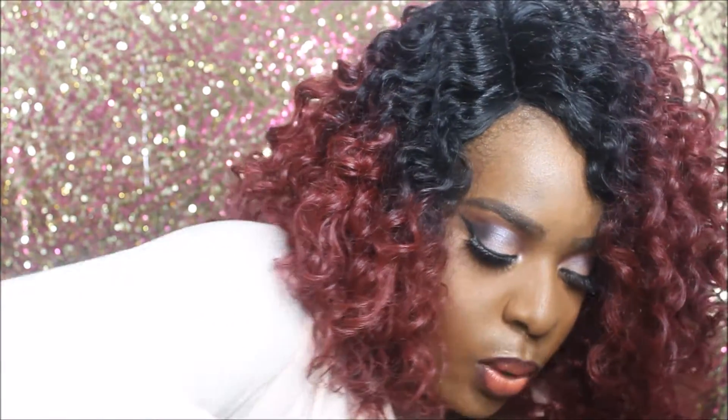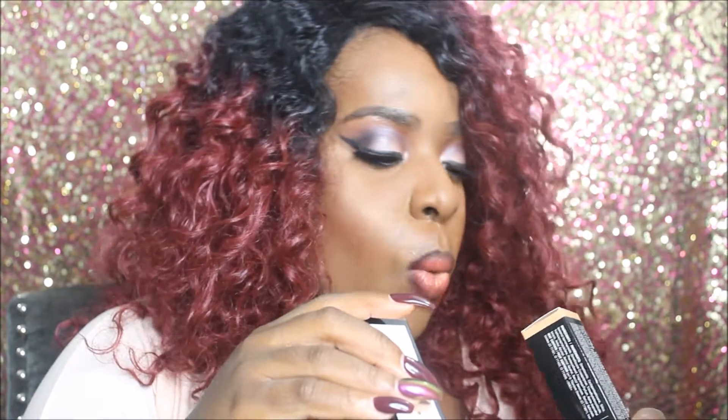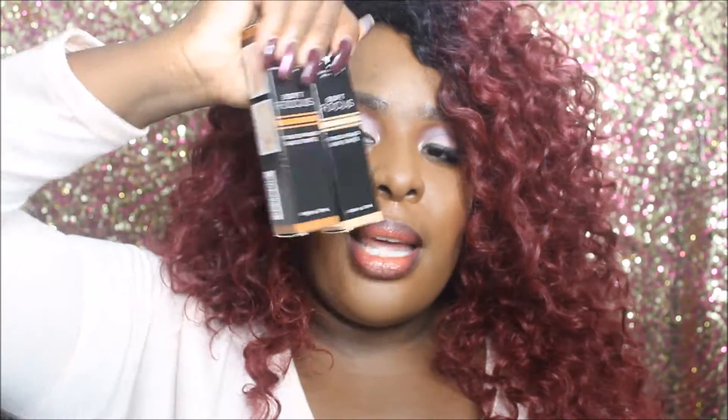We also got their Soft Focus Tinted Primer. I got one in Medium Beige and one in Warm Chai. There's a Medium and there's a Dark shade. I'm interested in trying that.